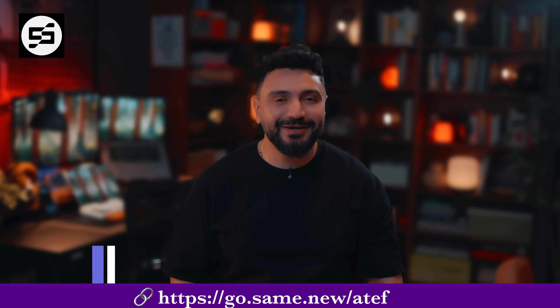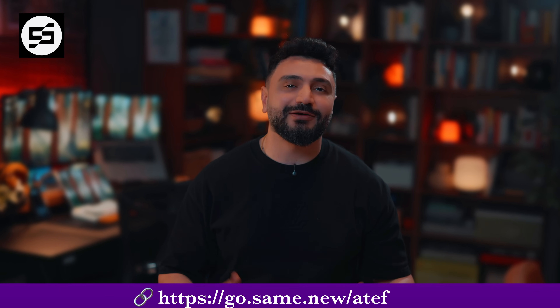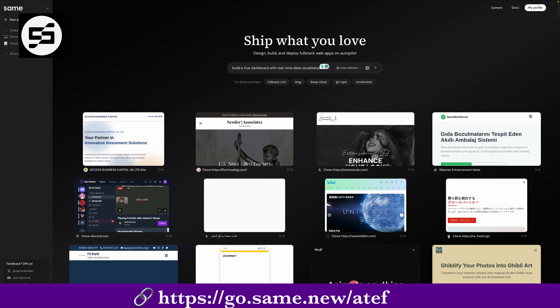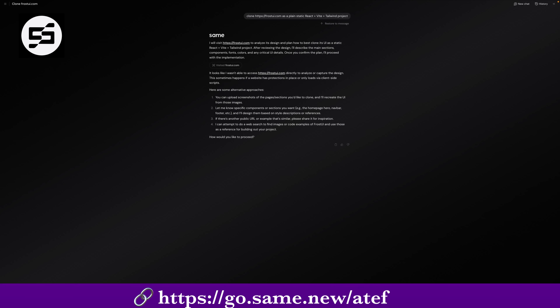And speaking of building fast, this part of the video is sponsored by same.new, and you're gonna love this. You know when you see a beautiful UI on the web and think, I wish I could just copy that and start tweaking it? Well, you can do that now. Same.new is like a copy-paste button for websites. Just type the URL of any site — Apple, Reddit,